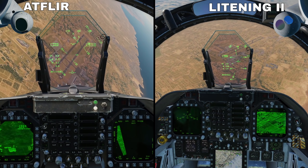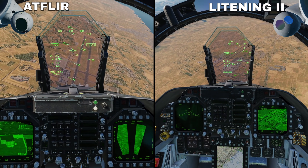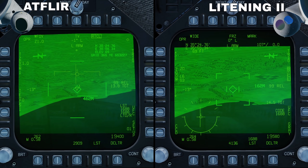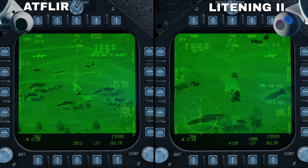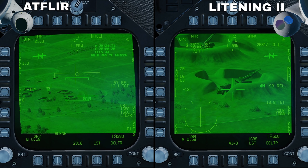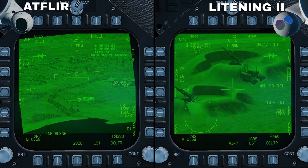In the cockpit the two are largely the same, with HOTAS controls functioning exactly the same and mirrored shortcuts like velocity vector slave mode. The only difference is the antenna elevation control with the AT FLIR, which can cycle the optical zoom as well as zoom factor, whilst the Lightning requires the force select button to cycle optical zoom.